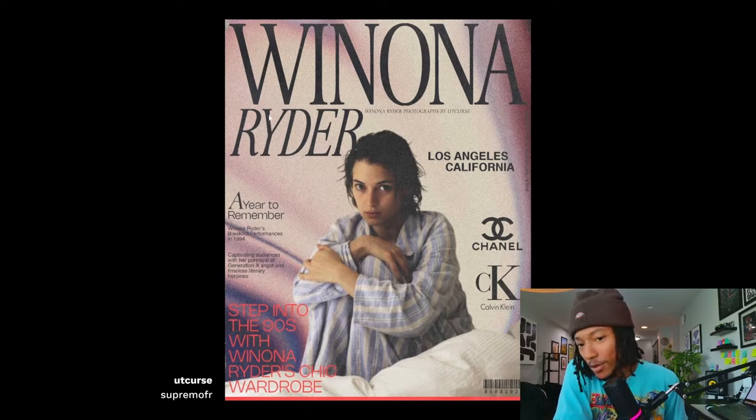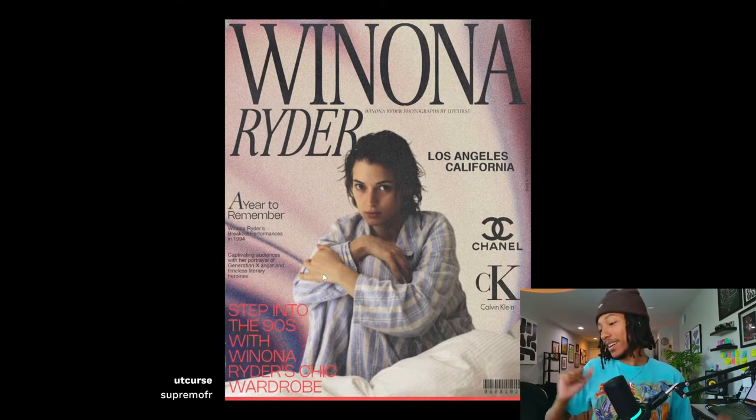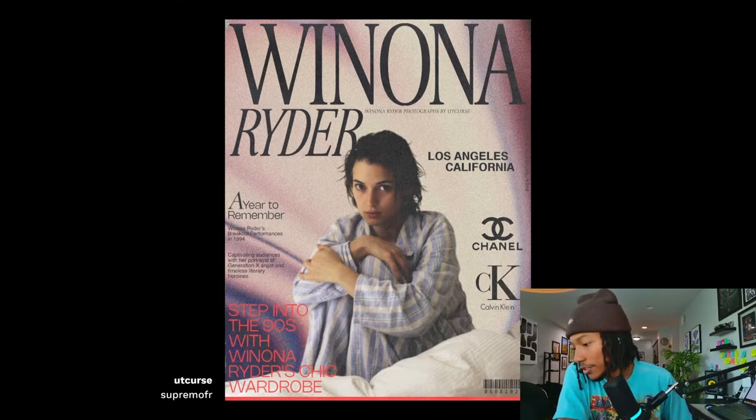I really like the type treatment of the title - that's pretty solid. I would have liked 'Ryder' not to be italicized, since it's connected to 'Winona' in the headline. When you italicize it, it feels a little disconnected from the headline. But overall, solid - very solid. Adam A says it has the vintage look which is nice. I think that's all the feedback I've got. UT Curse says thanks, everything noted.